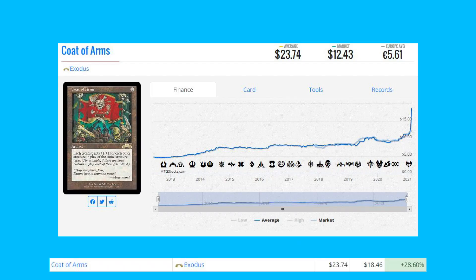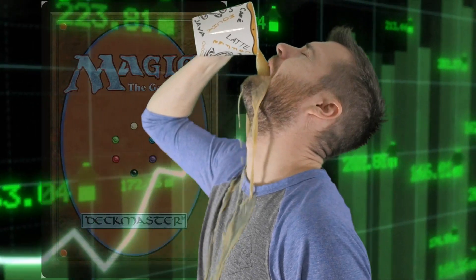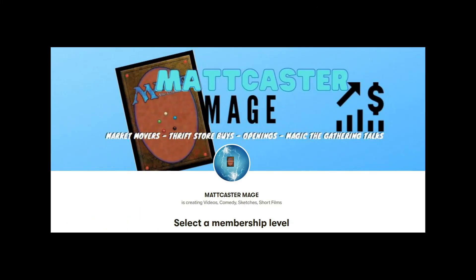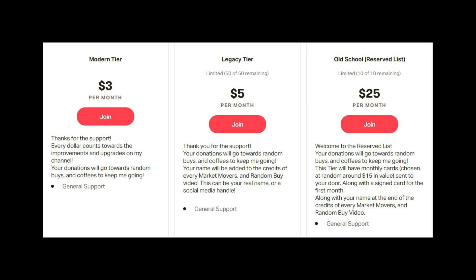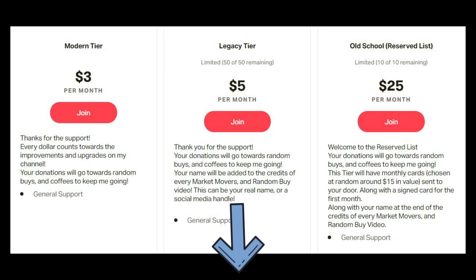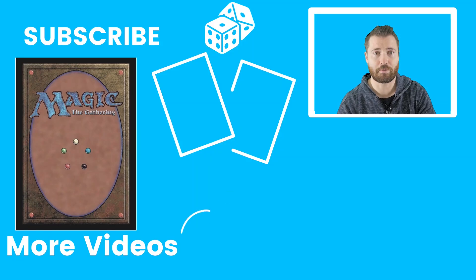Being a Patreon supporter will help me produce more Market Movers and add to the funds I use for random buys and my coffee fund. There's a link below in the description with all the tiers and what you get at each level. I hope you'll consider joining. If not, please subscribe, like, leave a comment, and I will see you in the next video.